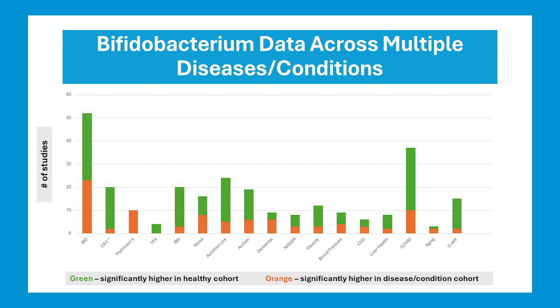Here are all the data points I have for Bifidobacterium across all the diseases and conditions I've analyzed over the years. The data is mostly green, which is good — that means when a significant difference was found in a human fecal microbiome study, more often than not, it was higher in healthy controls. So we can say Bifidobacterium is generally health-promoting, but its data is nothing compared to a number of true health-promoters. Looking at the first column, the data is pretty split in IBD — more favorable for Crohn's than for ulcerative colitis. In IBS, it's almost all green. In Parkinson's, the data is all orange, but that's because it metabolizes Parkinson's drugs, not because it's a bad actor.